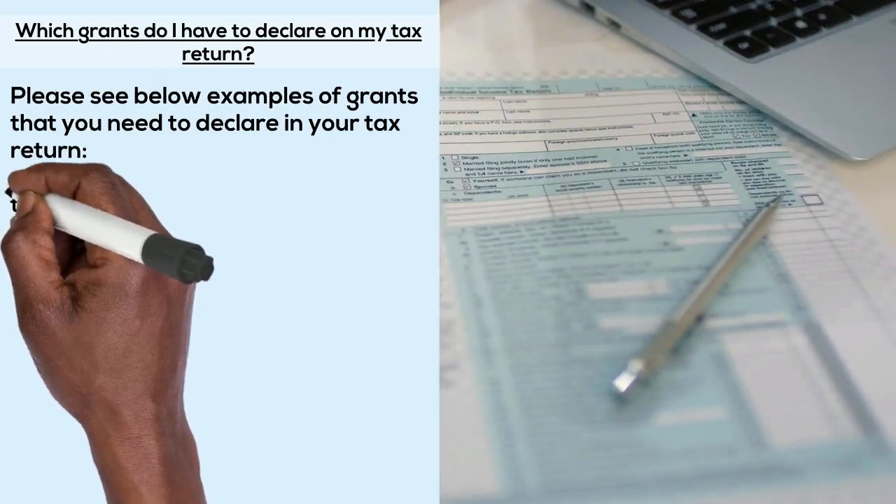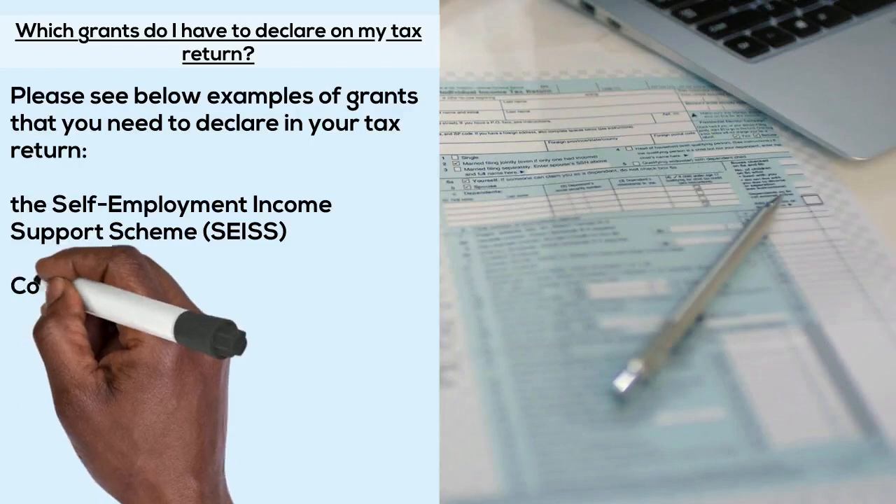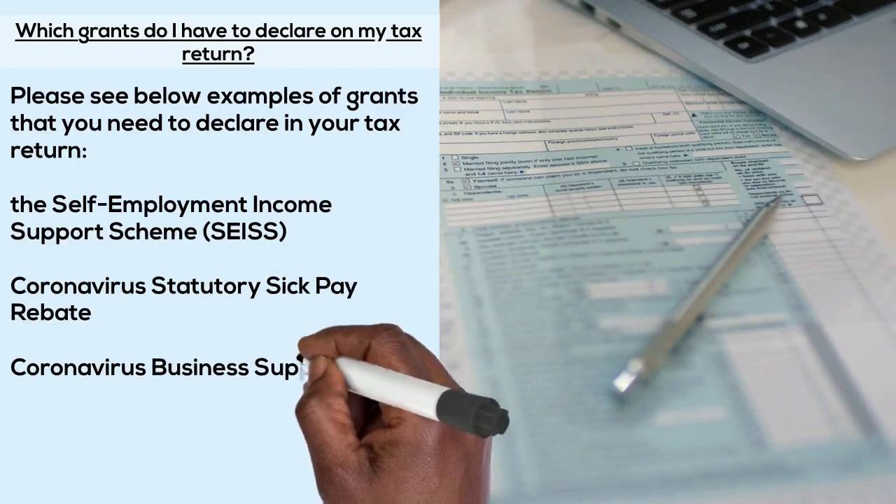The Self-Employment Income Support Scheme (SEISS), Coronavirus Statutory Sick Pay Rebate, Coronavirus Business Support Grants, and the Coronavirus Job Retention Scheme (CJRS).